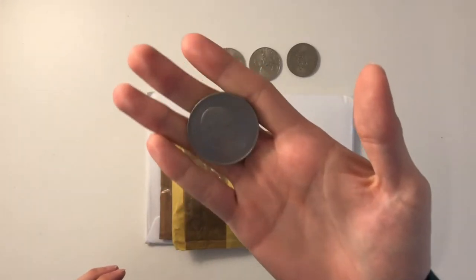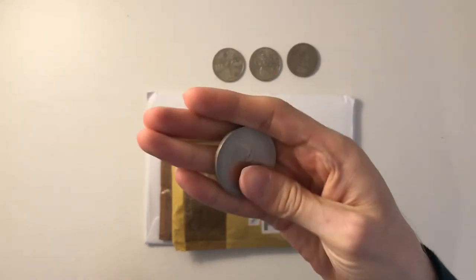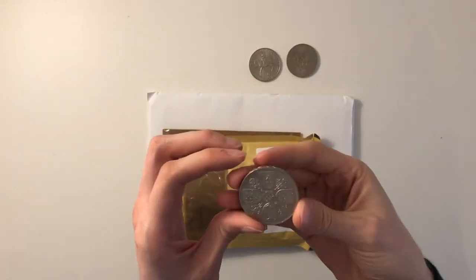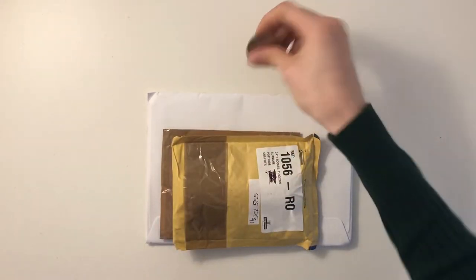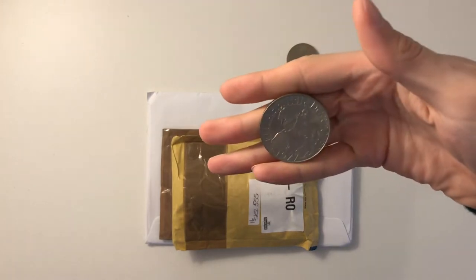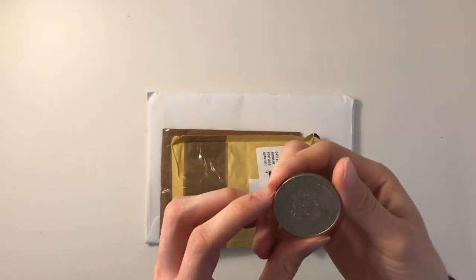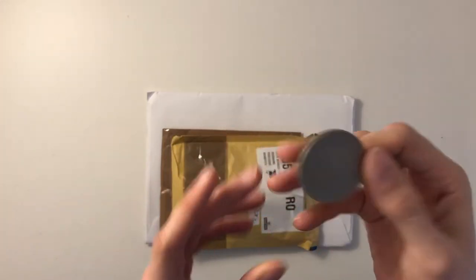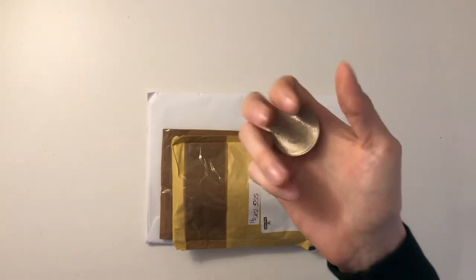Coin one would be the Churchill Shilling. Second prize would be the five shillings. Third prize would be the Queen's Silver Jubilee. And the fourth prize would be the marriage of Elizabeth and Philip — I believe this coin has been cleaned, just to let you know, because some people don't like collecting coins which have been cleaned.